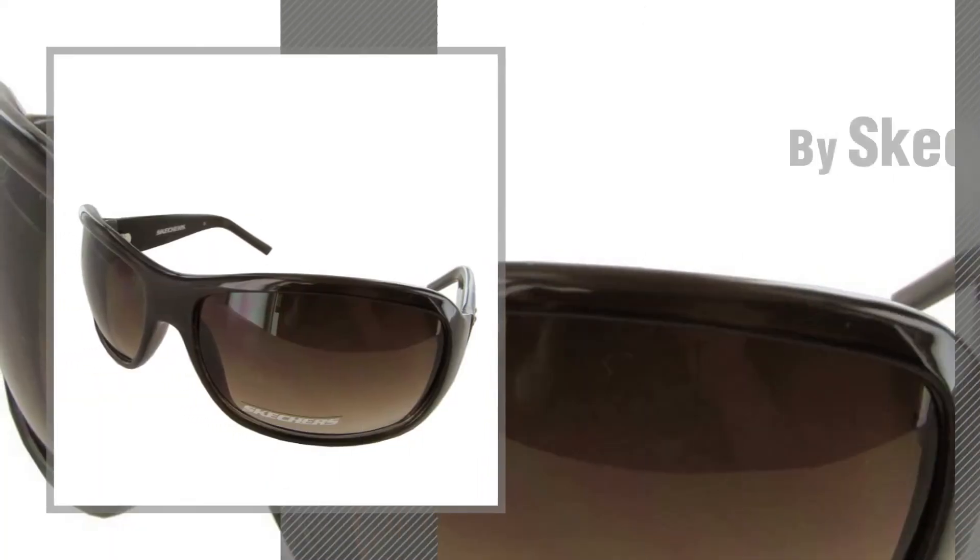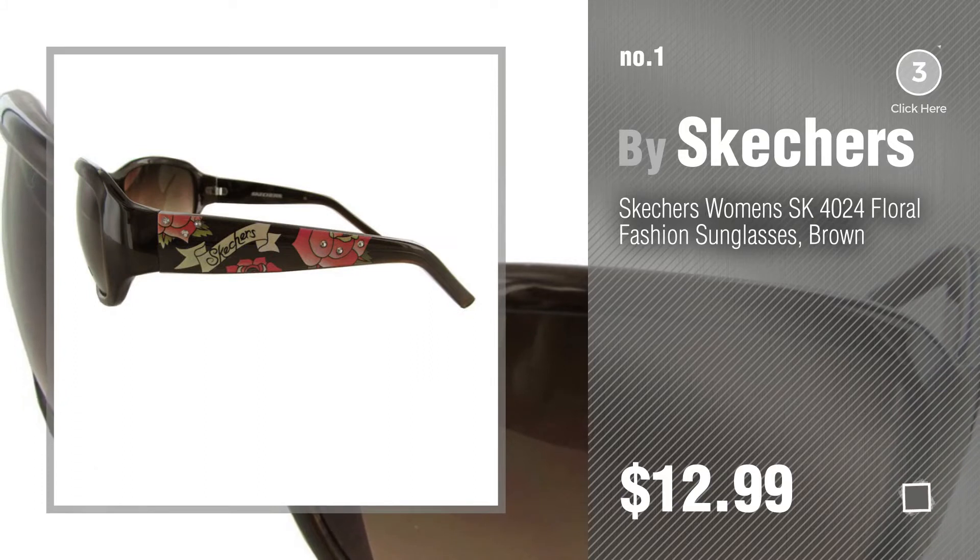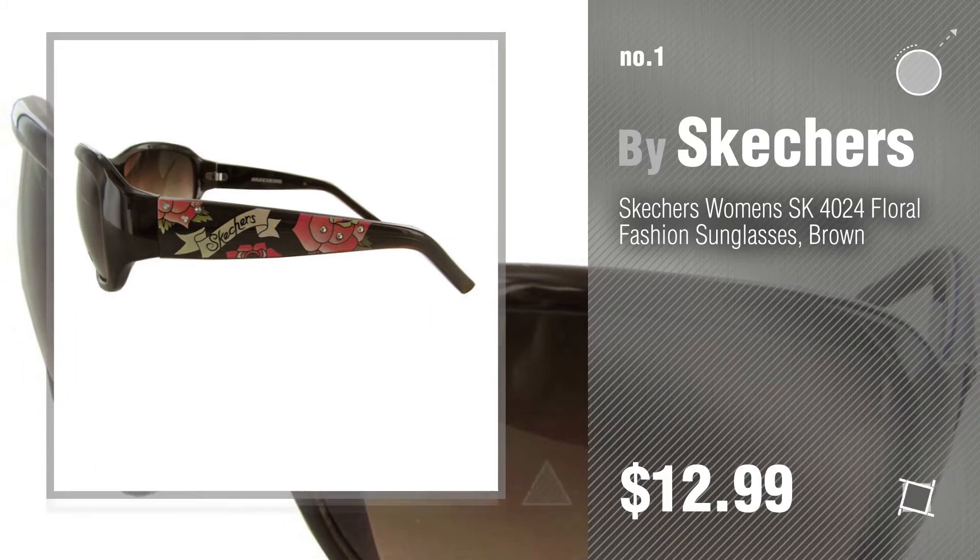Number 1, most popular by Skechers. Watch this video and get inspired. Number 2, another great product by Skechers.